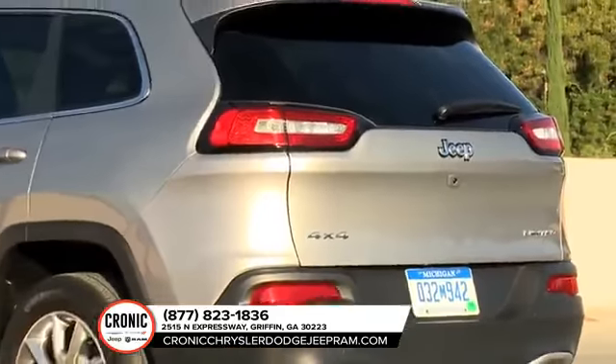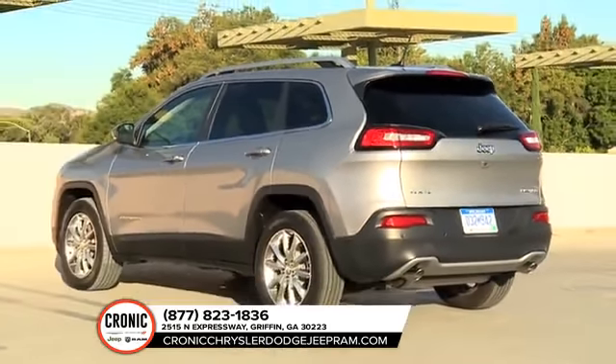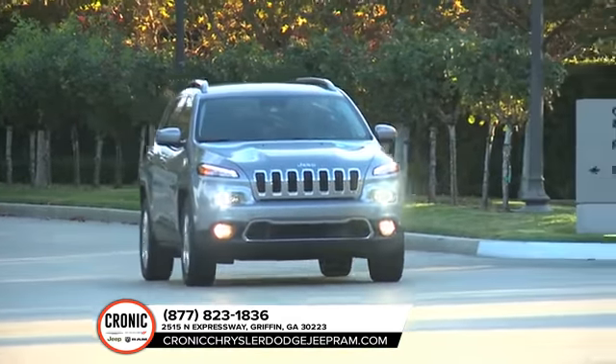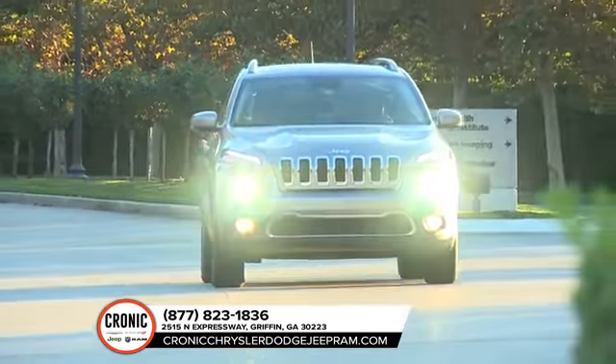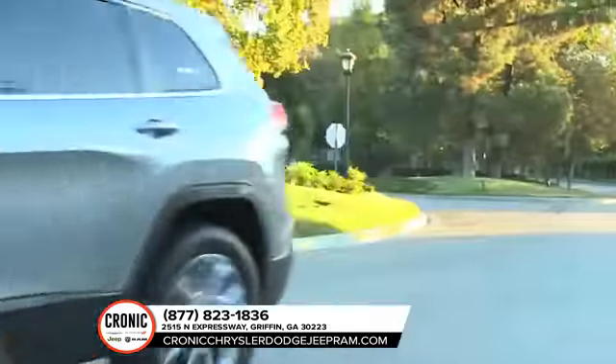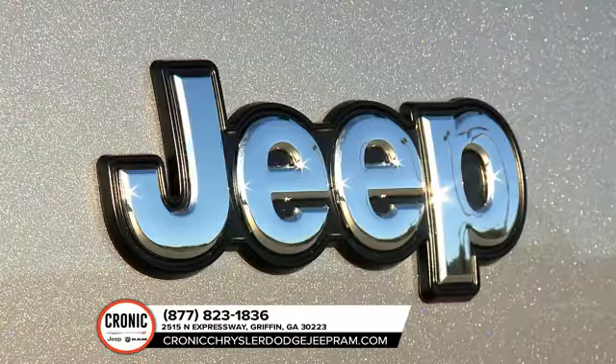The 2018 Jeep Cherokee features a high-strength steel body structure that maximizes crash protection and optimizes dynamics and weight. Ten advanced airbags, including full-length side curtain airbags and driver and front passenger knee bolster airbags, are there to protect your vehicle's occupants.